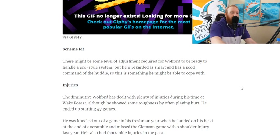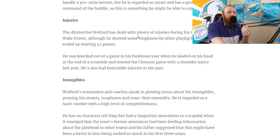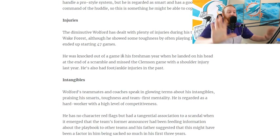Injuries: Walford has dealt with plenty of injuries during his time at Wake Forest. Although he showed toughness by often playing hurt, he started 47 games. He was knocked out of a game in his freshman year when he landed on his head at the end of a scramble — maybe not getting down when he should. He also missed the Clemson game with a shoulder injury and has had foot and ankle injuries in the past.